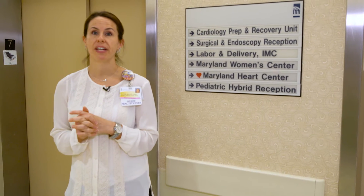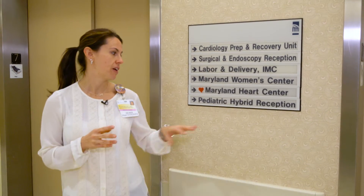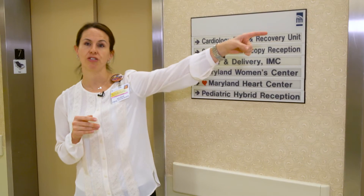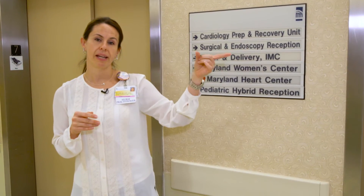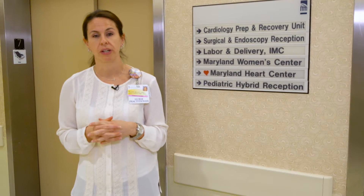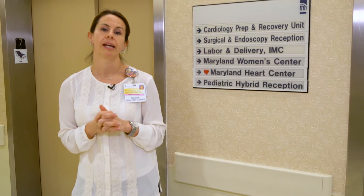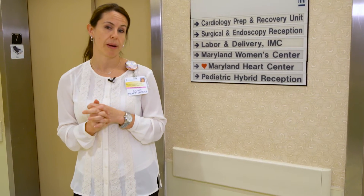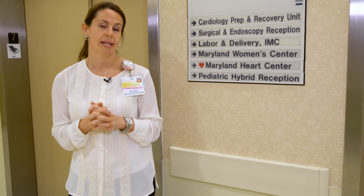When you step off the north elevators on the seventh floor, you're going to follow the signs to the pediatric hybrid reception, which will take you to our registration desk where you'll be greeted by clerical staff. They'll get you all signed in, show you where the waiting room is while your child is in the operating room, and then you'll be greeted by the preoperative staff that will take you and your child back to the preoperative room.